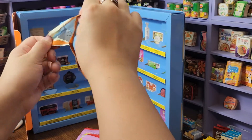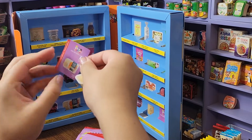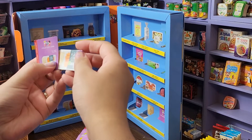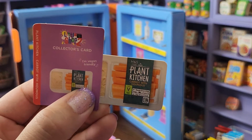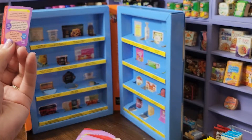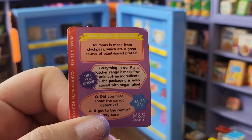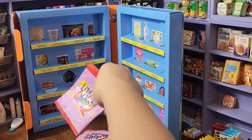Here we go, number one — we got a cute little... what are these? Plant Kitchen carrots with hummus! That is so cute, oh my gosh, I love it. And these actually have cute little facts on the back — pause if you want to read. That's the first one. Let's open number two.